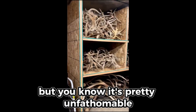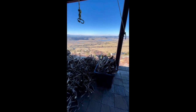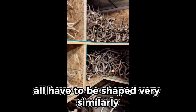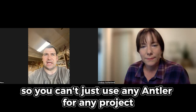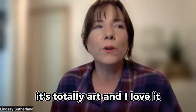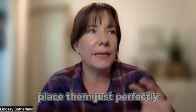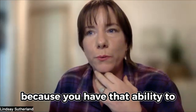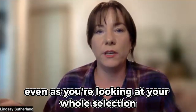It's pretty unfathomable the amount of antlers I have, and when you're building a chandelier — let's say I only need 40 pieces for one side — those 40 pieces all have to be shaped very similarly, and if you know anything about nature, that's not necessarily true. You can't just use any antler for any project; you have to have the right antlers. It reminds me of a mason working with cobblestones, or a mosaic tile setter — you have the ability to think three or four steps ahead even as you're looking at your whole selection.